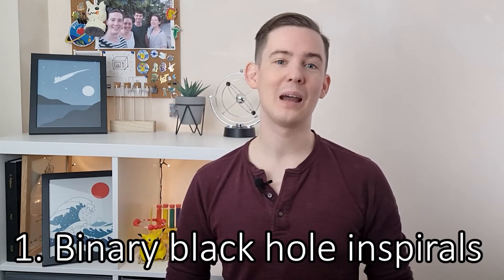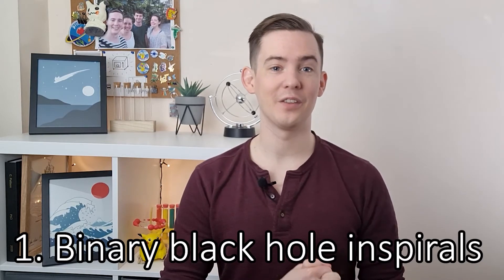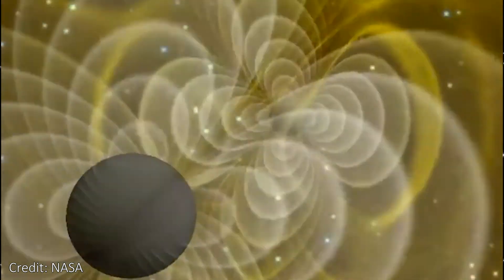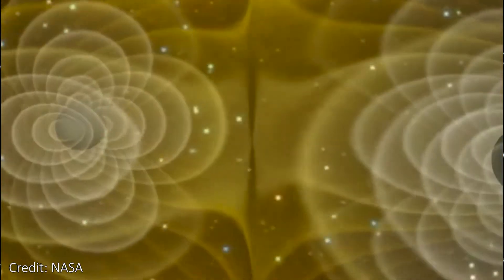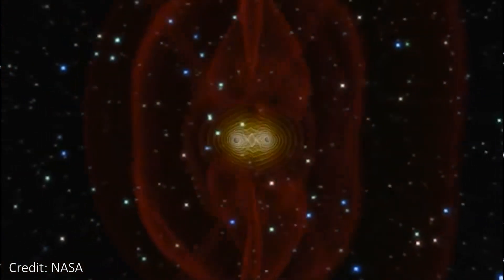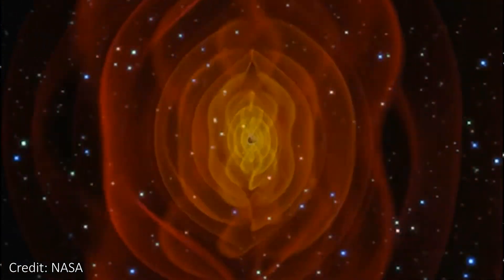LISA won't see the final stages of the relatively light binary black hole mergers that LIGO can see, but it will see black holes of those masses as they orbit each other. Binary orbits that LISA can see will be black holes on their way to a merger, so it's a decaying in-spiral, and weeks, months, or even years later, these black holes will merge and LIGO will then be able to detect them.